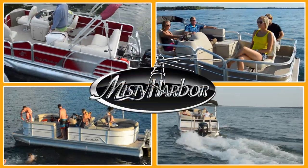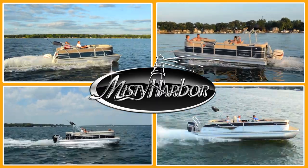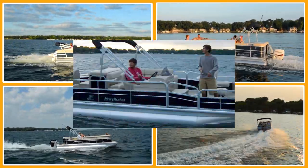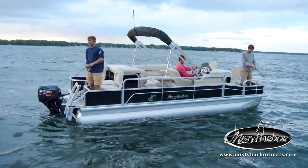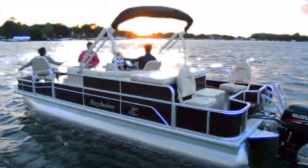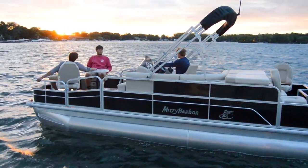Life is better in Misty Harbor. Grab your gear and take your pals out on a Misty Harbor Adventure fish model pontoon. Indeed, there's no limit to the fishing stories that may spawn from your time aboard.